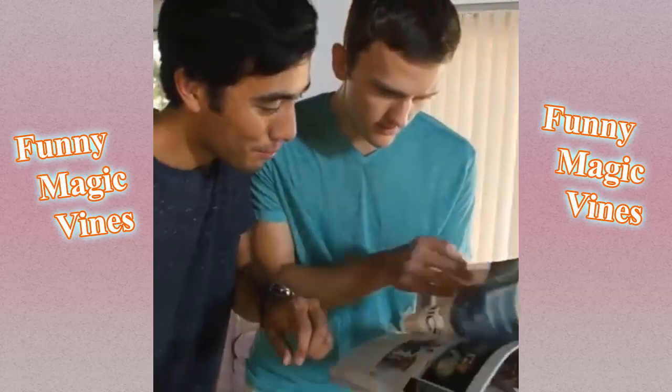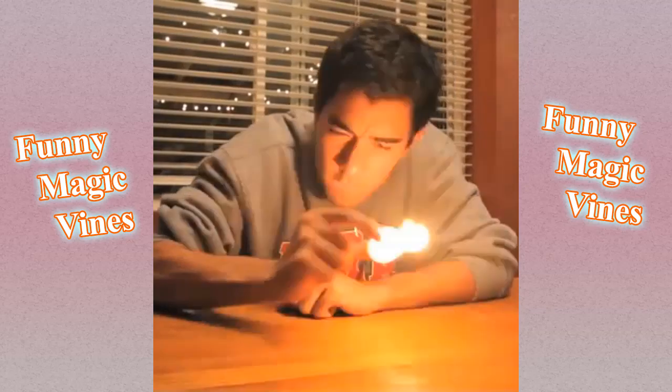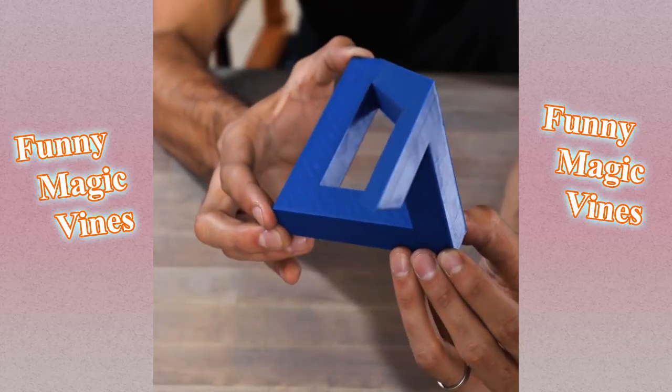Does it work with everything? Let's see — you can grab, oh, like here. How you look at the angle — when you line it up correctly, it looks awesome.